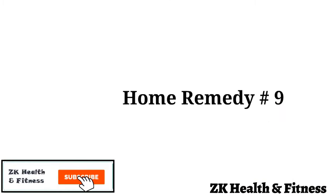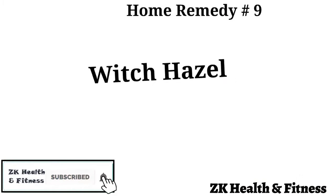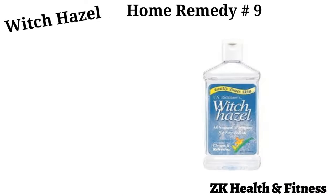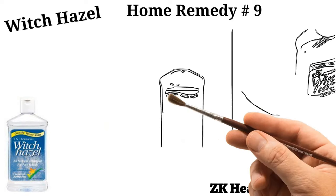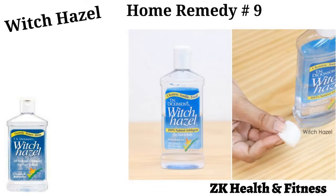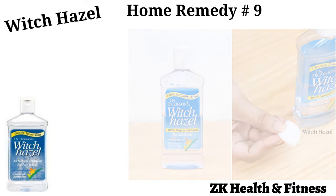Home Remedy 9: Witch Hazel. Witch hazel has anti-inflammatory properties that help soothe the irritated skin and promote faster healing. Using a cotton ball with witch hazel, gently wipe the skin around the anal area. Use this remedy twice a day until you feel relieved from anal itching.